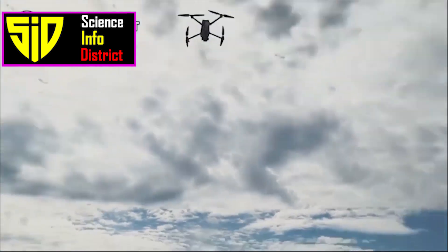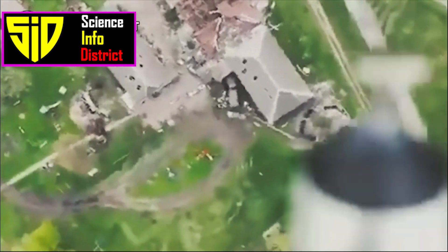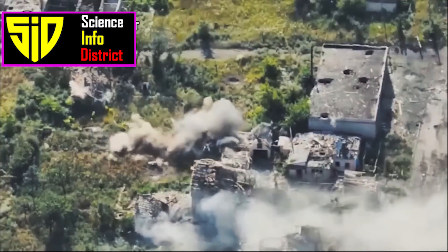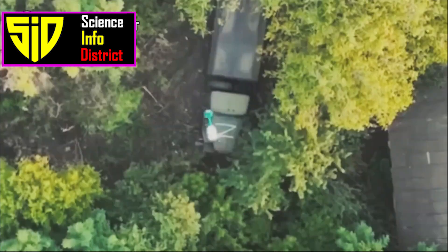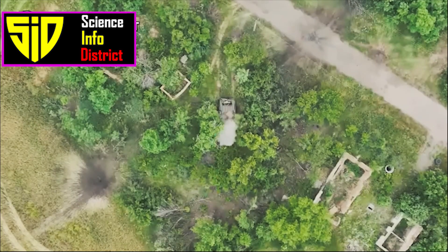DJI Mavic 3: The DJI Mavic 3 is a powerful flagship camera drone equipped with a four-thirds CMOS Hasselblad camera for professional-level imaging. However, Ukrainians are using them for reconnaissance and to drop small munitions. Drone training schools have sprouted up across the country, including some specifically for women.